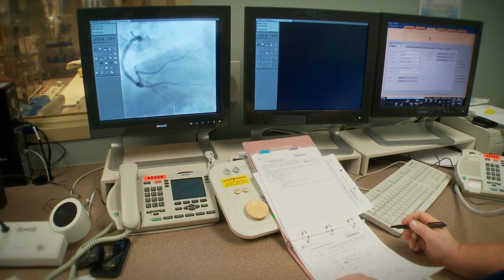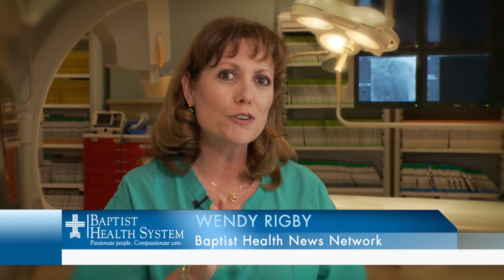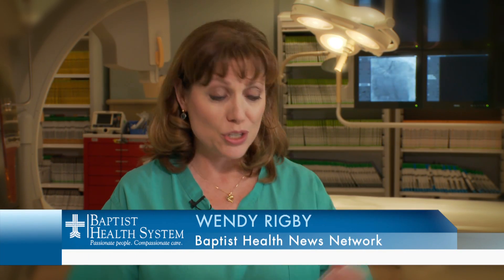Now that he's performed more than 3,000 radial catheterizations, Christofferson is a huge advocate of this approach. With this technique, you can sit up right away, walk around, get out of bed, go to the bathroom — there are no limitations to it. Dr. Christofferson was one of the first physicians in San Antonio to use this radial technique in Baptist hospitals, and now he does about 80 percent of his cases this way.